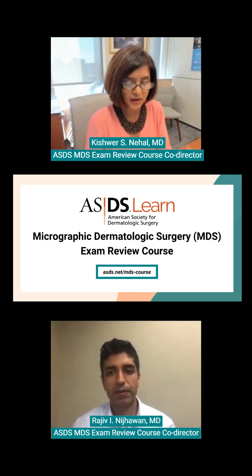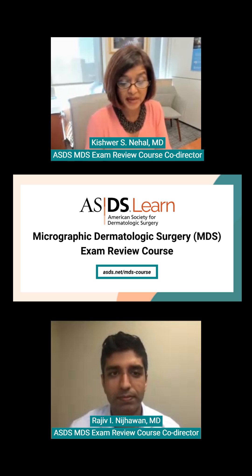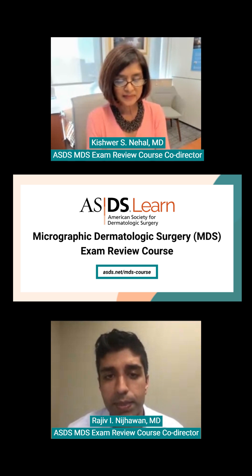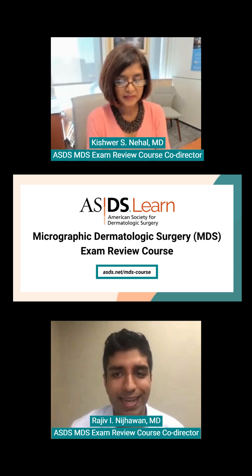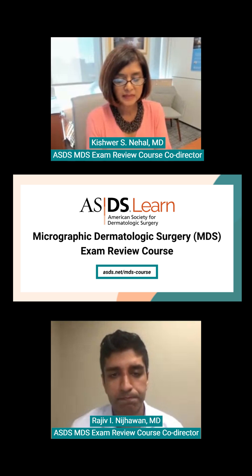For 2018, the American Board of Dermatology received approval from the American Board of Medical Specialties to create a subspecialty certification in micrographic dermatologic surgery. This course was designed to be a comprehensive high-yield didactical review of dermatologic surgery fundamentals and key knowledge in the content areas outlined by the American Board of Dermatology Study Guide, meant to prepare for the MDS subspecialty certification examination.